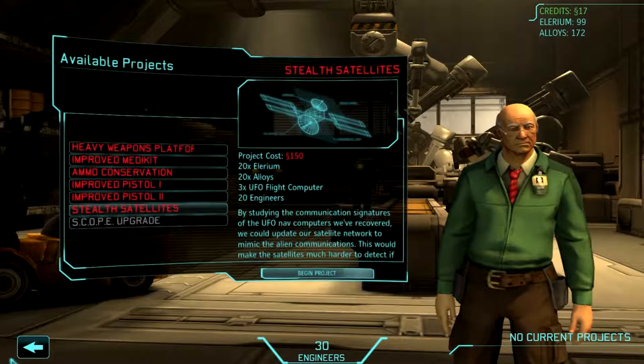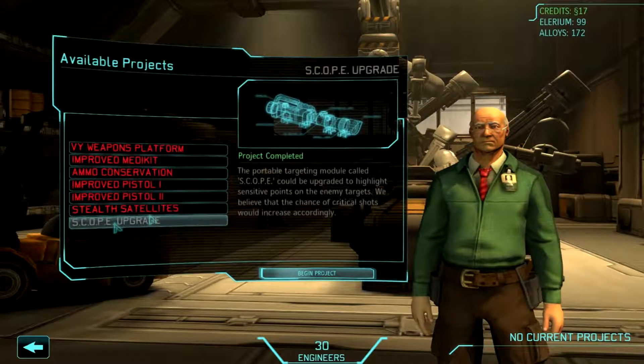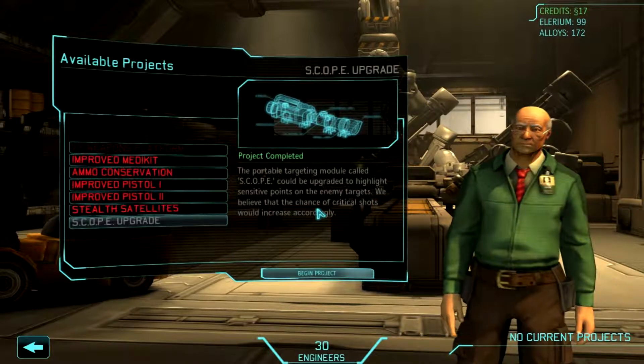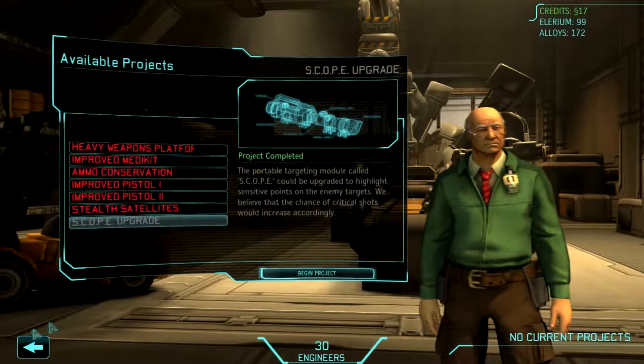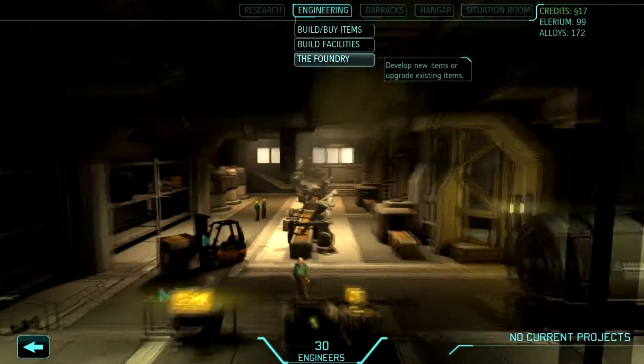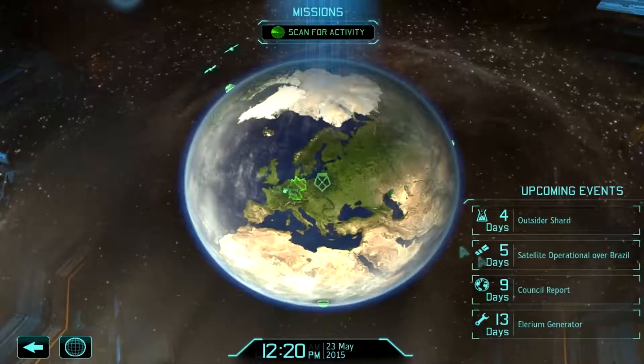Stealth satellites? Alright. Well, the good news is... project completed. That's kind of weird. Unfortunately, I am out of money and just kind of hoping to limp along until the council report.